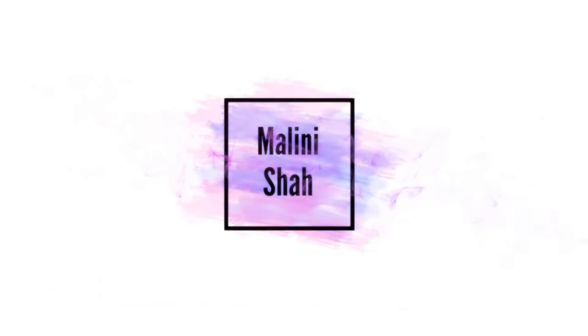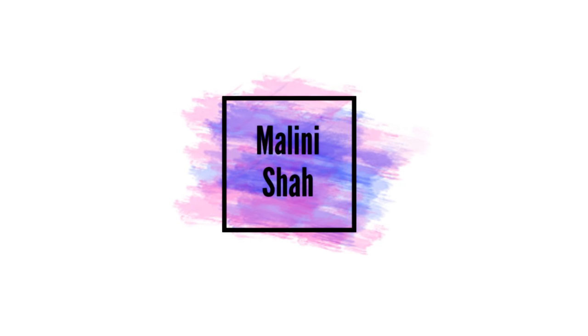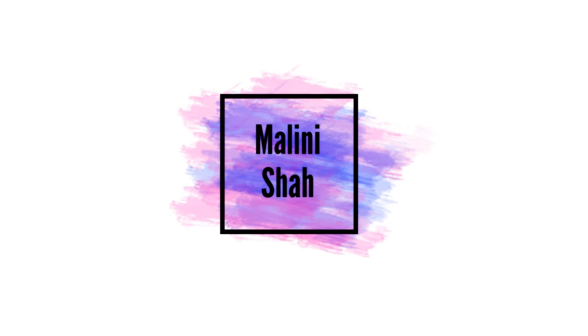Hey guys, it's Mal and welcome back to my channel. I literally haven't talked to you guys in forever and I'm really sorry about that. It's because I have so much going on and I've just been so busy.